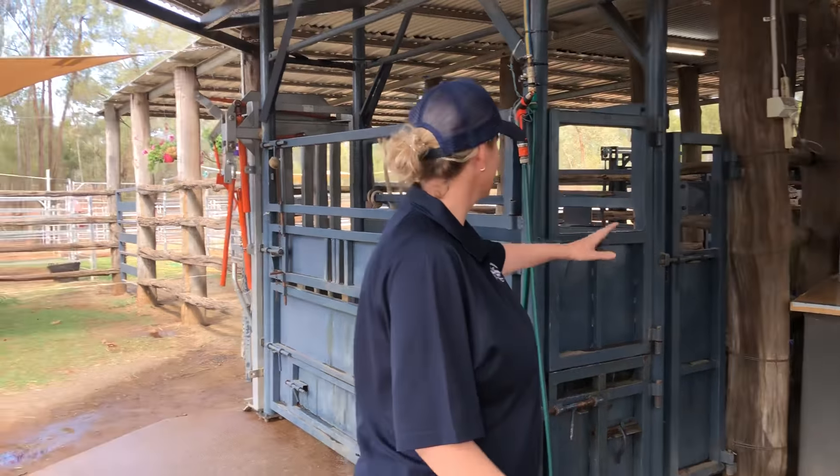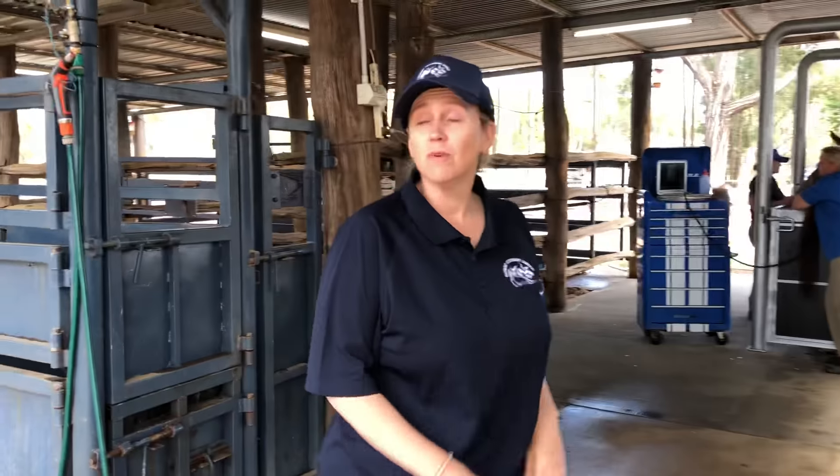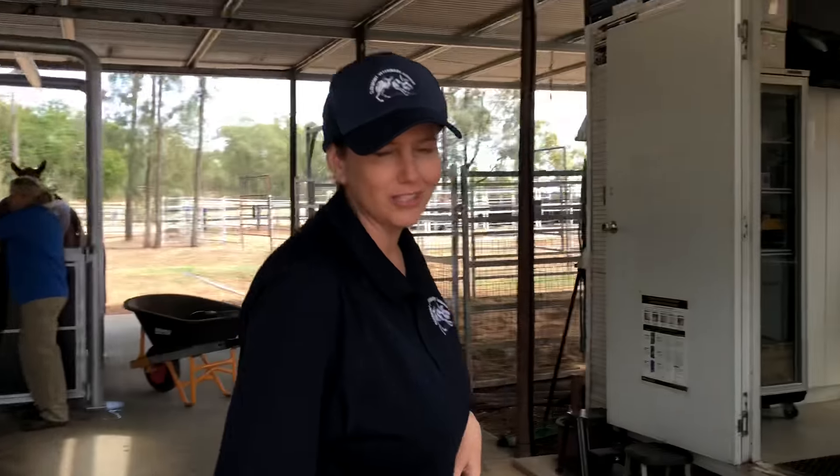We've got stalls and stables, we've got multiple mare crushes, we've got foal pens, we've got a dummy for collecting stallions, and we've got this temperature-controlled equine laboratory.